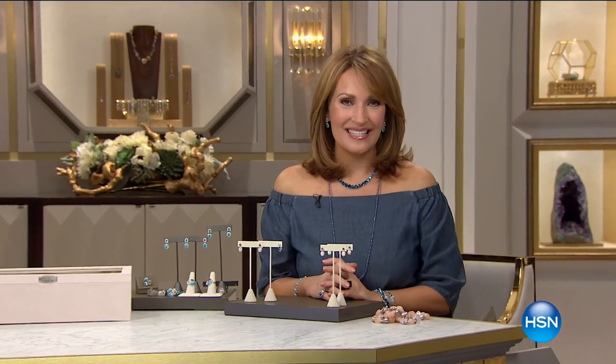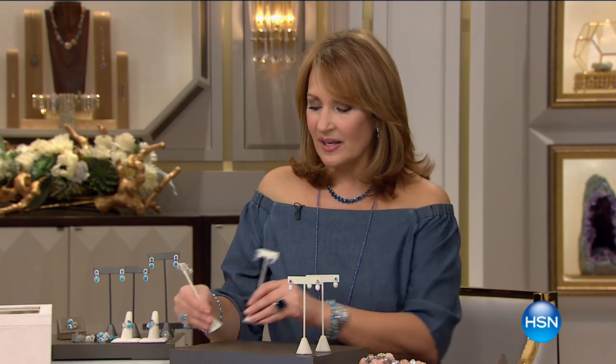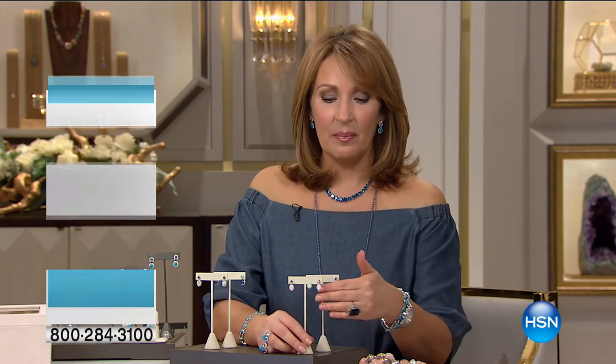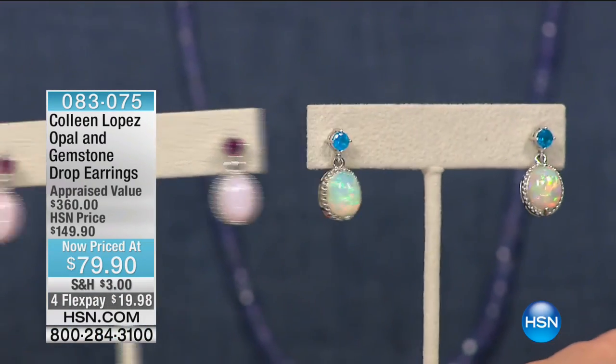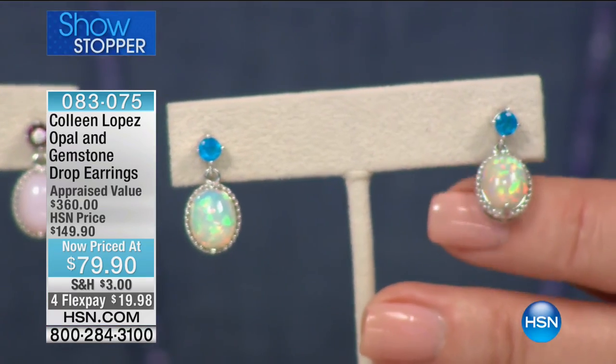Thank you so much for being here — what fun we're having. It's been a big Tucson gem event over the past several days, and today is the grand finale. You're going to see beautiful gems sprinkled throughout the day, inspired by the amazing Tucson gem show. We have a big showstopper coming up — this is exactly the kind of thing we try to hunt down at Tucson. Even people in the business can't buy this wholesale for the price you're about to see.